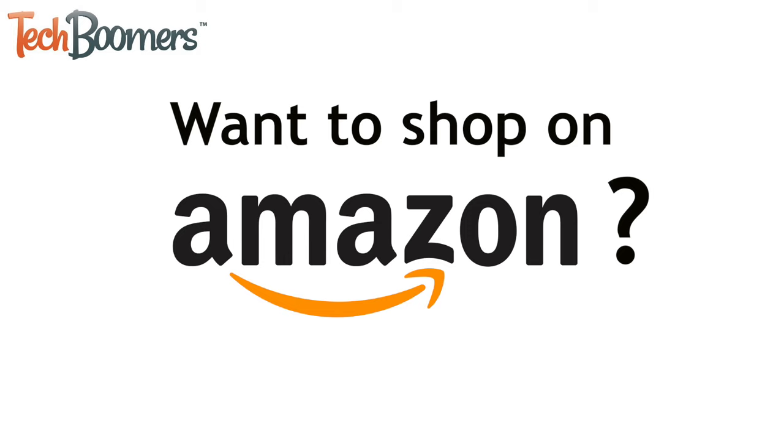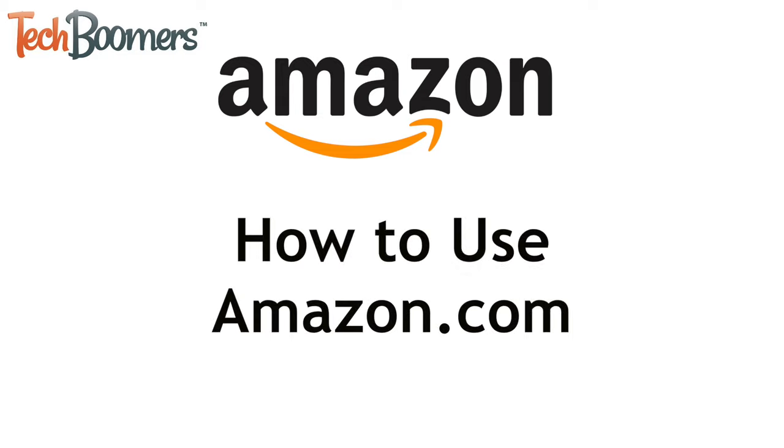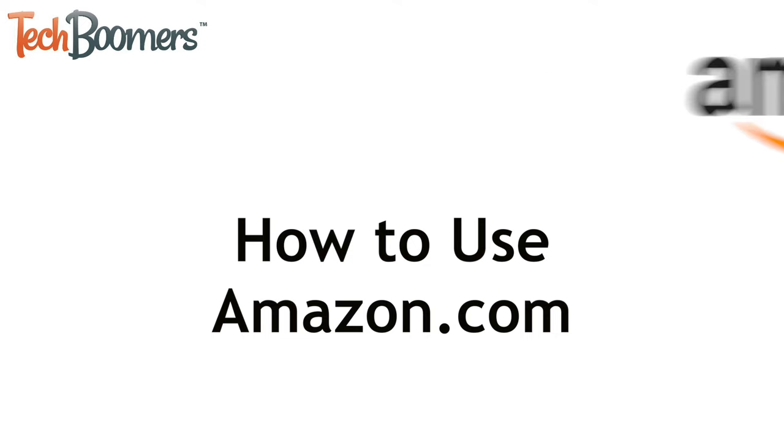Want to shop on Amazon but not sure how? If you want to learn how to shop for all kinds of products on Amazon from the comfort of your own home, you've come to the right place. I'm Jessica from techboomers.com. In this video I'll show you how to use Amazon. Now let's get started.